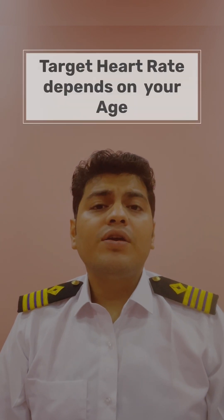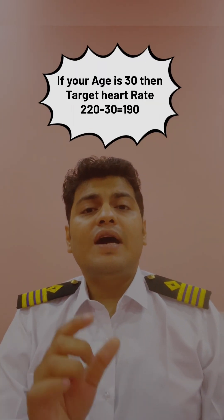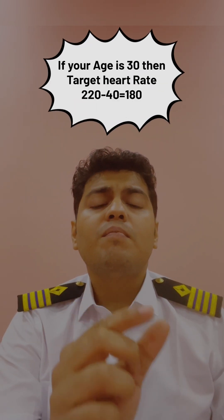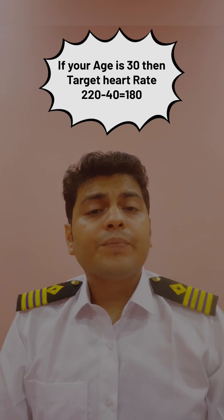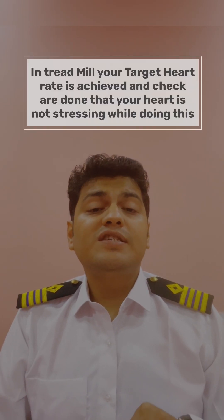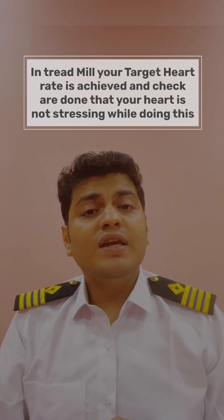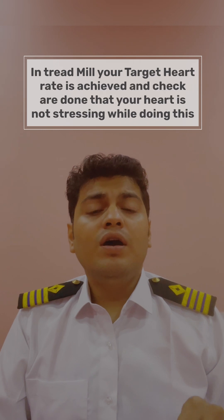What is the target heart rate? The target heart rate depends upon your age. For example, if your age is 30, it is 220 minus 30. If your age is 40, it is 220 minus 40. The doctor will check that this heart rate is achieved, and while it is achieved, your heart should not be subjected to stress. Basically, the treadmill test is a stress test for the heart.